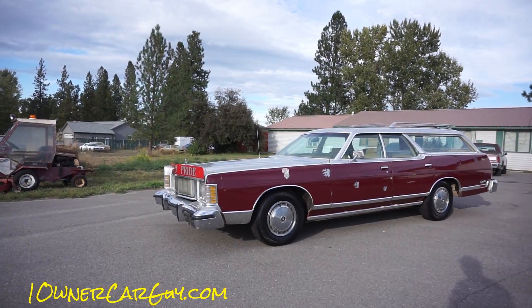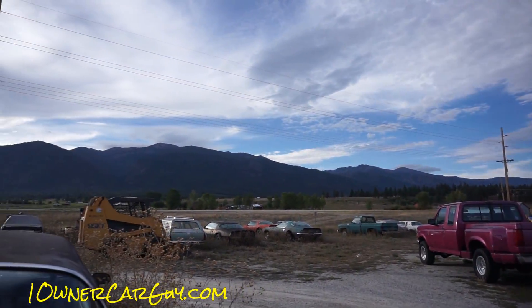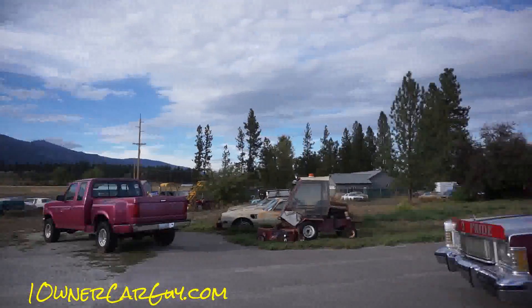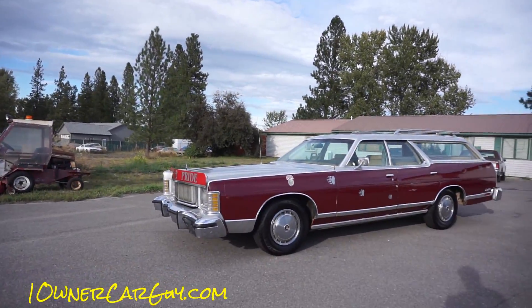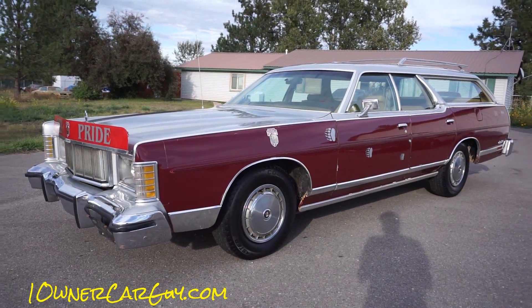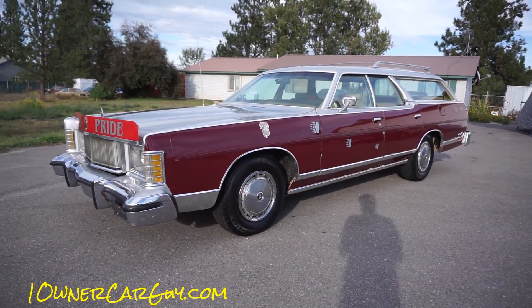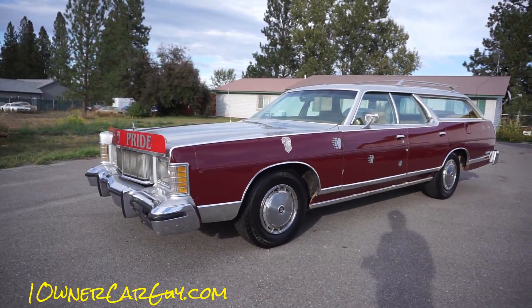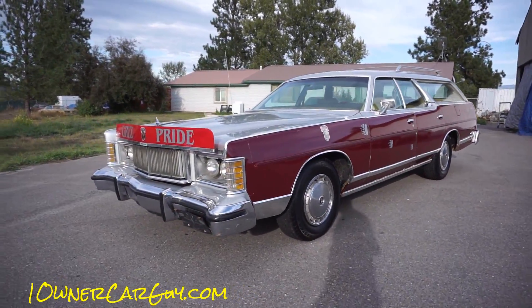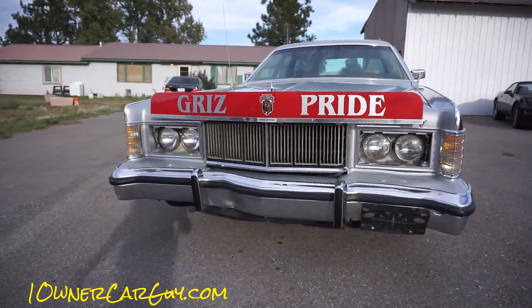I'm oneownercarguy from oneownercarguy.com, up at my place in beautiful Stevensville, Montana. I have this awesome 1978 Mercury Grand Marquis Colony Park station wagon. It's got the big 460 in it - this is one of the last years for that engine, I think this and maybe 1979.